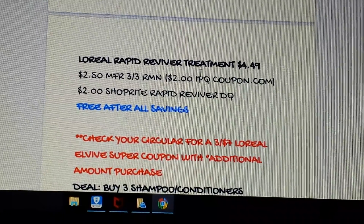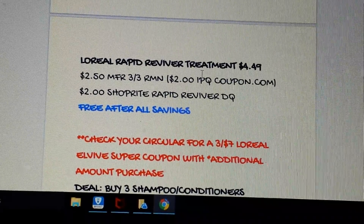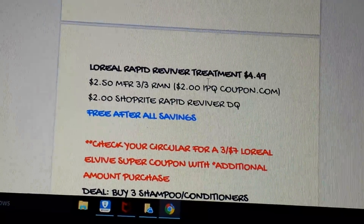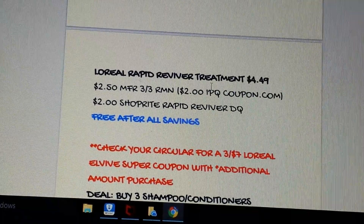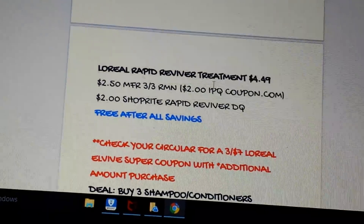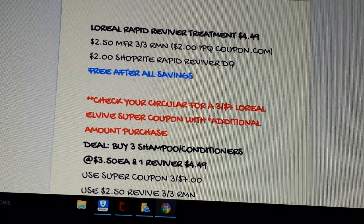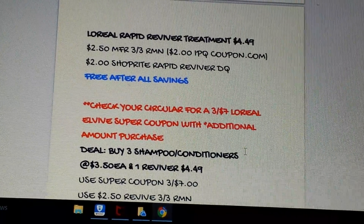The L'Oreal Rapid Reviver Treatment is $4.49. We have a $2.50 coupon in the 3/3 RetailMeNot insert. Alternatively, on Coupons.com there is a $2 printable and a $2 digital coupon for the Rapid Reviver. Best way is to use the 3/3 RetailMeNot — it would be free. If you only have the printable, it's a small cost of 49 cents. But there is a bigger deal that includes this and the L'Oreal L'Vive shampoo and conditioner.